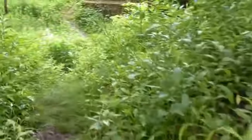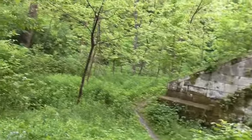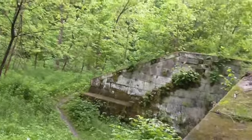It takes you right up here and over to the creek — or crack.